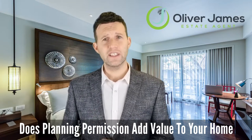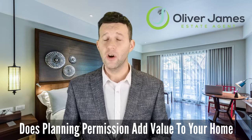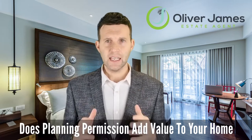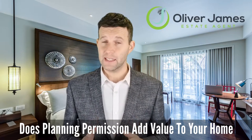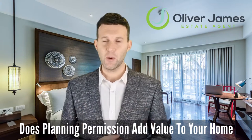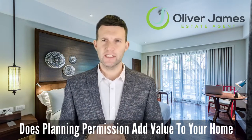Number three: side or rear extension. Extending to the side or rear of your existing home can often be done without planning permission, but it's always wise to check with an architect or your local authority before you start anything. This kind of extension creates a host of possibilities to add more square feet to your home, automatically adding value. Possible value added: 10 to 20%.